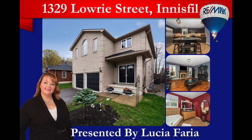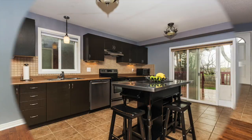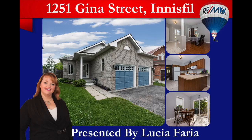I also have 1329 Lowry Street. This is a five bedroom, four bath home — again a fully finished home. It actually backs onto a park area with hardwood floors throughout the main level and upper level of the home. This one will be open today between 2 and 4. Come by and say hi and check this one out.